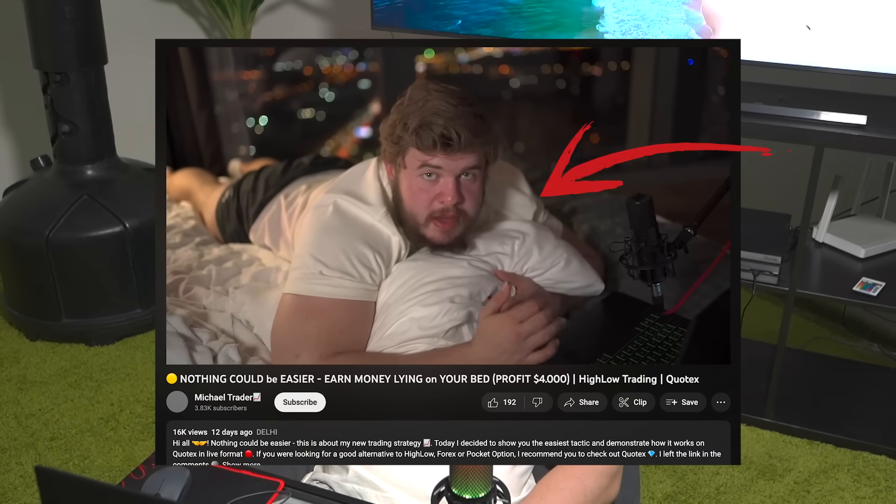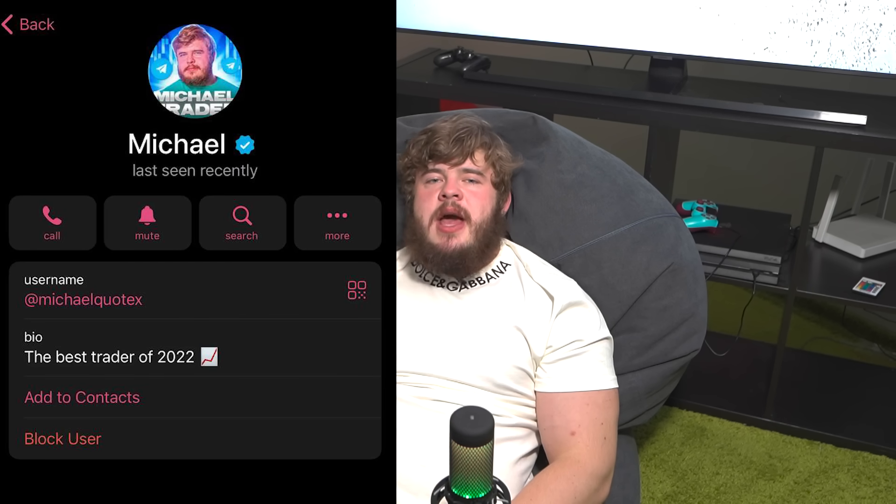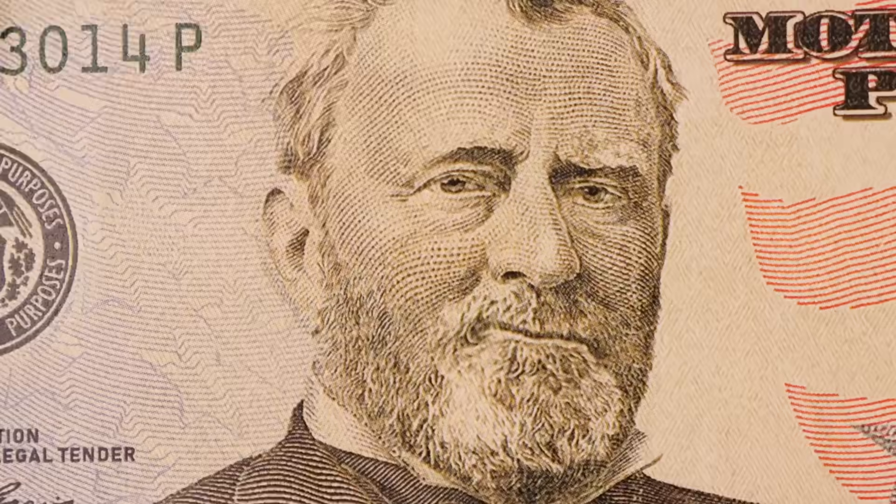Today I'm going to share with you one more cool strategy for binary options. Before watching this video, don't forget to check the description where you can find a link to my private Telegram channel with useful materials, daily trading signals, daily trading analytics, and the opportunity to send me personal messages — absolutely free. You can ask me anything about trading and participate in my daily trading sessions and trade online with me.